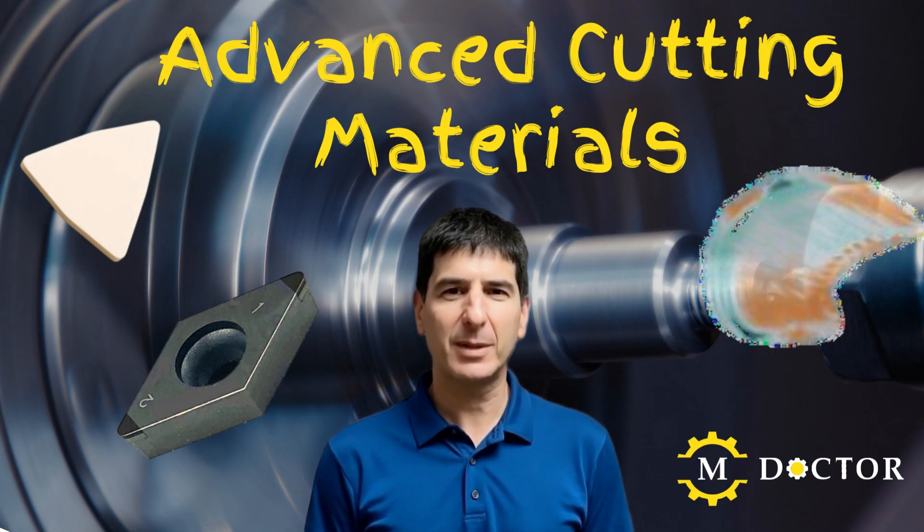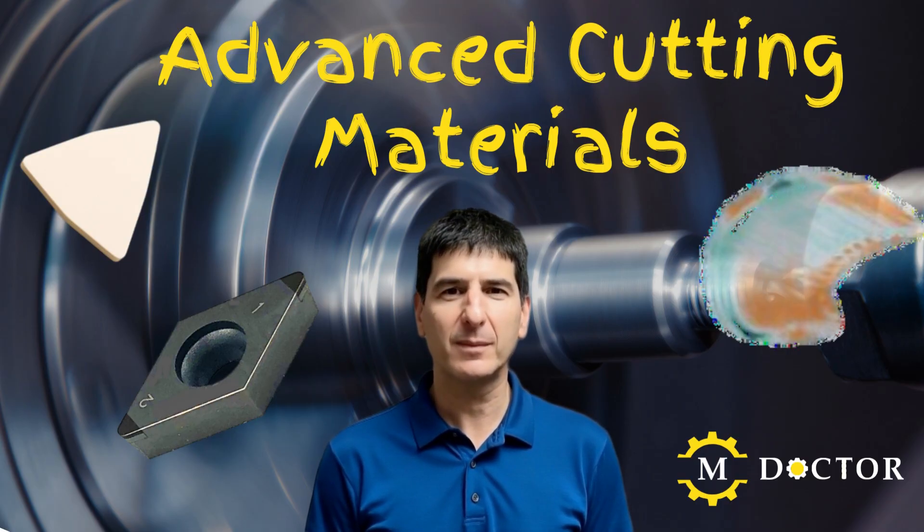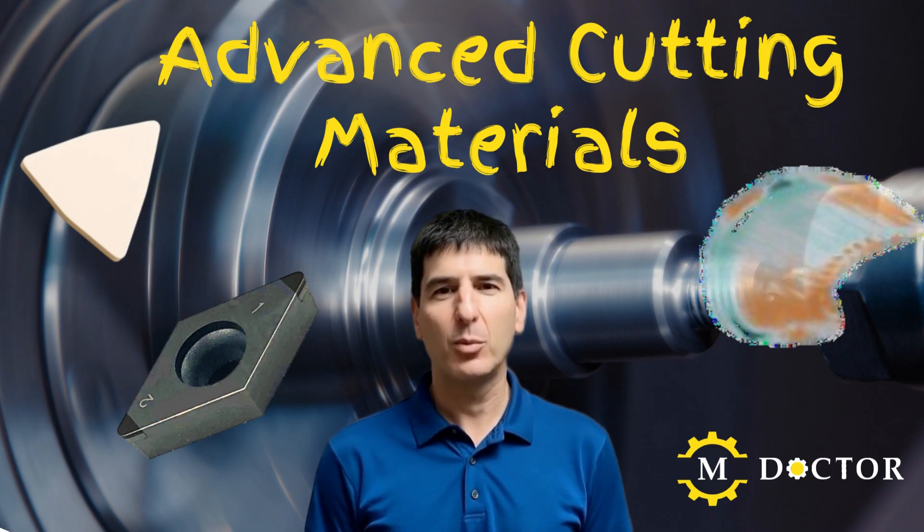CBN, ceramics, and PCD allow us to machine parts that would otherwise be slow, costly, or simply impossible. Erez here from the Machining Doctor website, and in this video I will break down the use cases when these tools make sense, how they perform, and the real-world trade-offs you should keep in mind before choosing them.